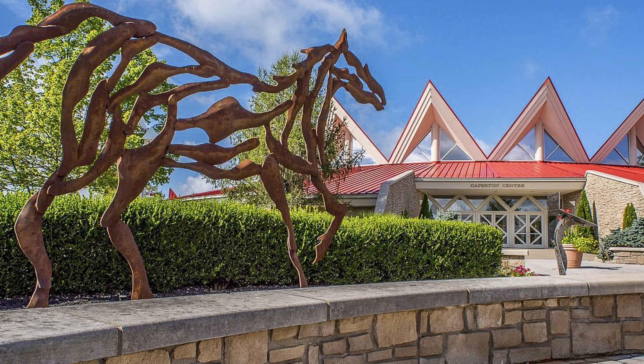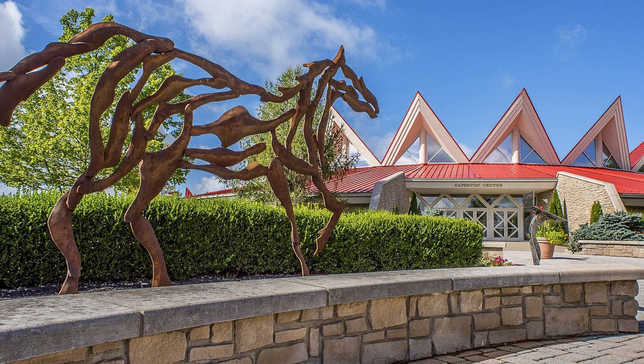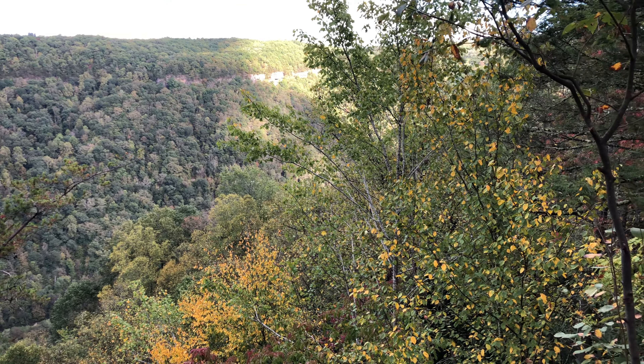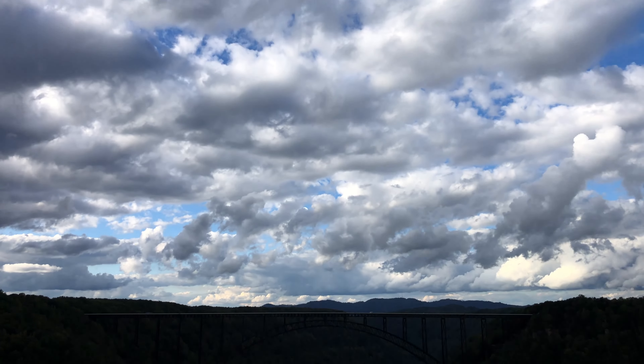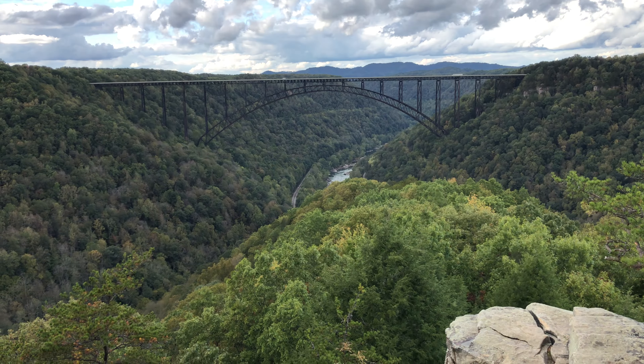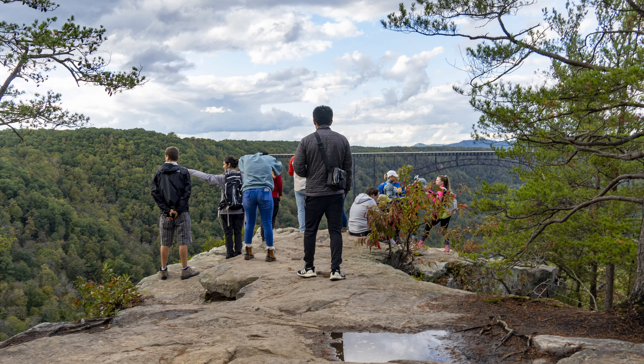The rain continued so we had to kill some time and stopped at the Tamarack Plaza, where they sell local craft items, while waiting for the rain to stop. Once the rain finally stopped, we managed to get out to the Canyon Rim area and hiked the Long Point Trail. It was probably the only hike we could do that day. The place was quite crowded — partly because it would otherwise have been Bridge Day, canceled because of the pandemic, and partly because everyone had been cooped up all morning from the rain.